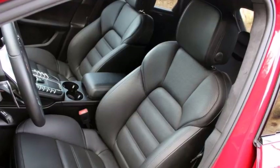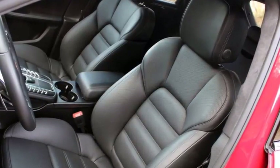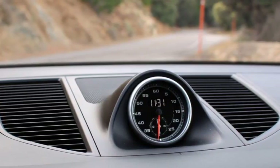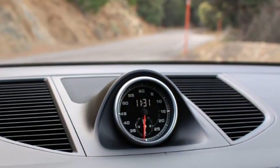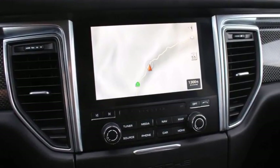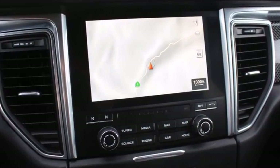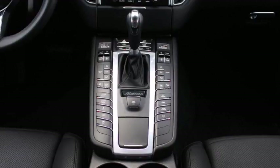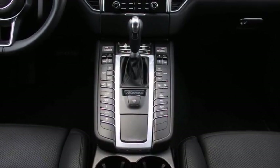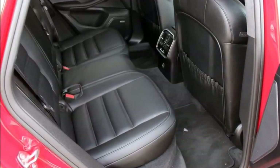I'll admit the sheer number of buttons on the Macan's center stack is overwhelming at first blush, but live with the car for a week and you get used to it. In fact, I enjoy the fact that there are physical buttons for everything — no car systems hidden in infotainment menus, everything clearly labeled. The Macan's cabin uses a simple, easy-to-navigate layout with a small gauge cluster, infotainment screen front and center, and only a few steering wheel mounted controls. It's a nice place to spend time.